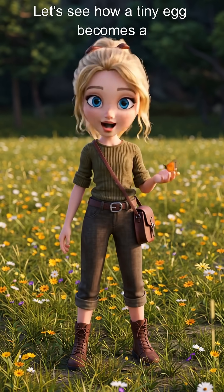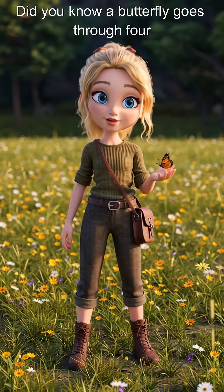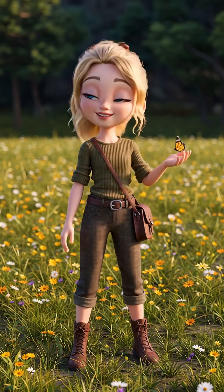Hey kids! Let's see how a tiny egg becomes a beautiful butterfly. Did you know a butterfly goes through four magical steps before it spreads its wings? Let's take a look.